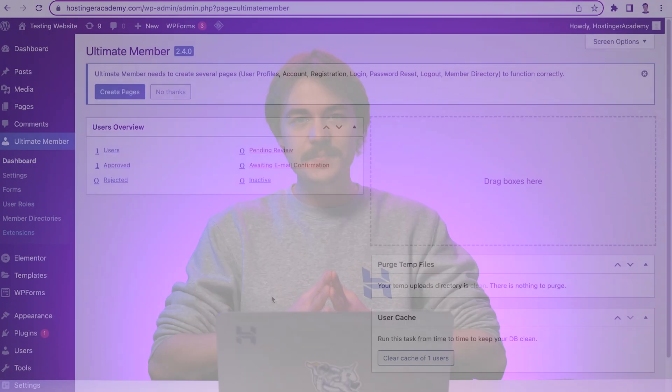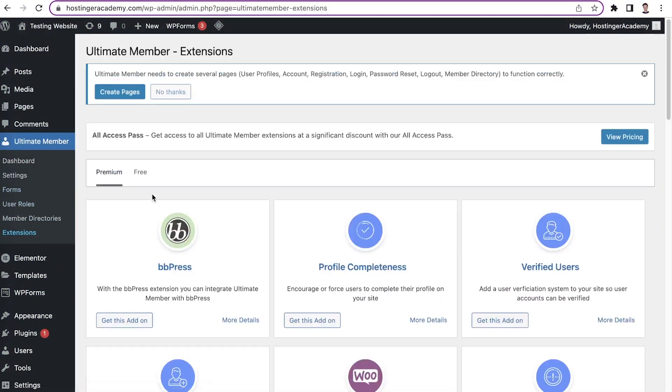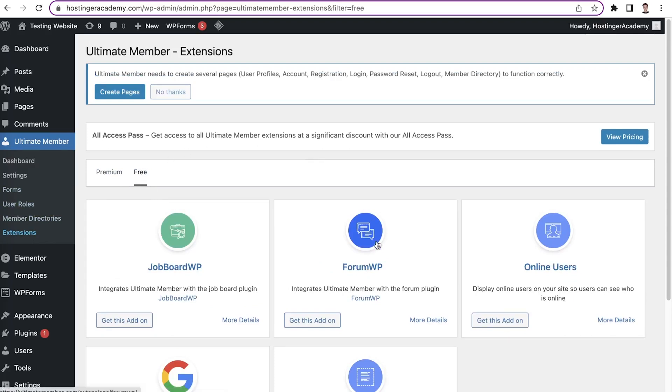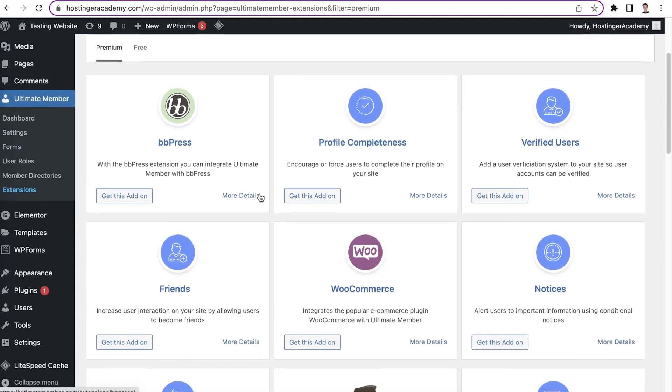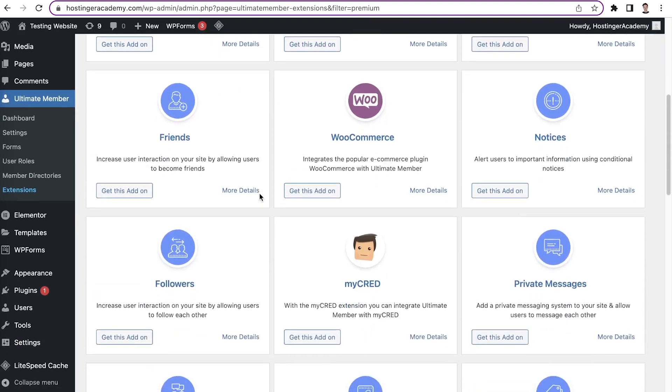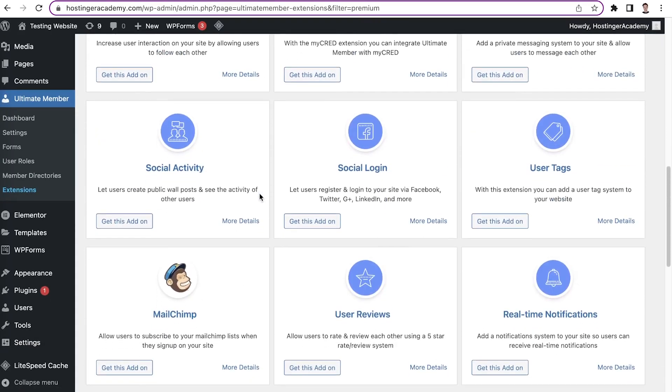In terms of security, the plugin provides Google ReCAPTCHA and a Terms and Conditions checkbox. These two features are available as free add-ons and are useful for reducing spam and protecting the rights of all parties involved. However, this plugin doesn't offer drip content, and several features are only available if you purchase them, so you'll need a bigger budget to make the most out of this plugin.